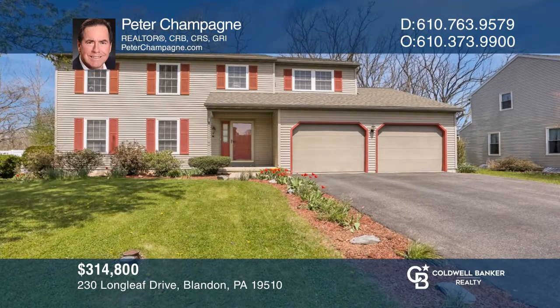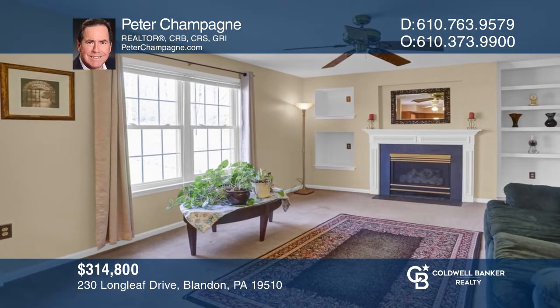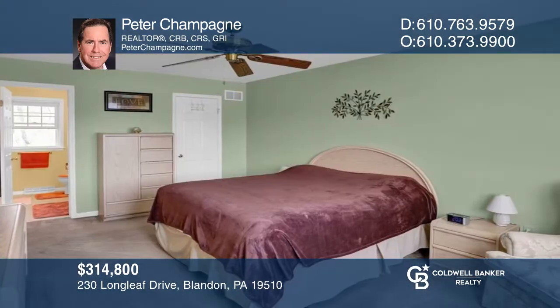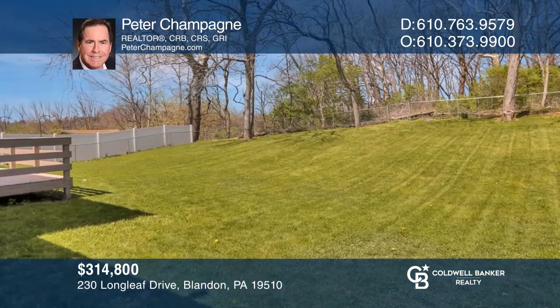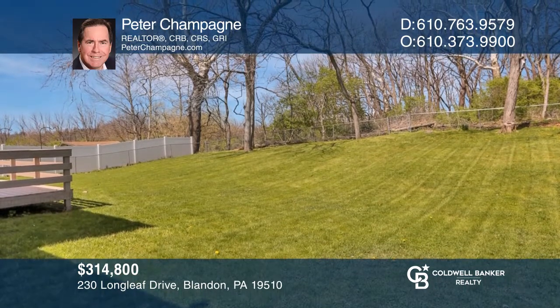Check out this four-bed, two-and-one-half bath home. There's a main level family room with a gas fireplace. The primary bedroom has a full bath and a walk-in closet. An attractive fenced yard backing to a wooded area offers privacy as you relax on the deck. Enjoy the convenience of an attached two-car garage on cold mornings. Buy your dream home today by calling Peter Champagne.